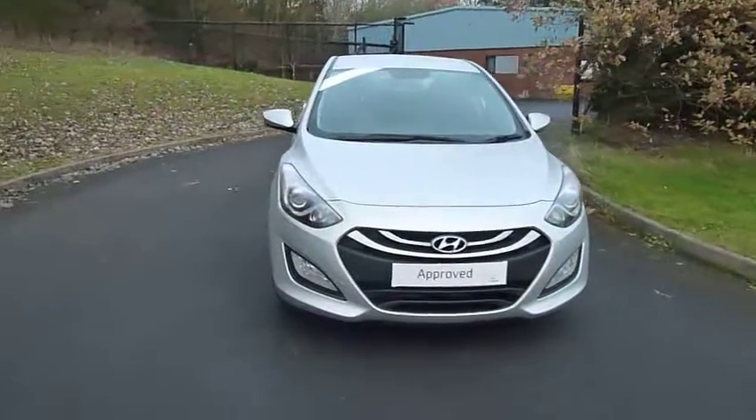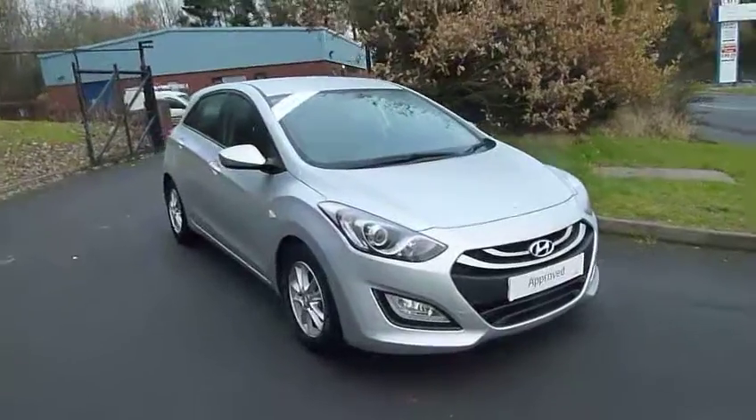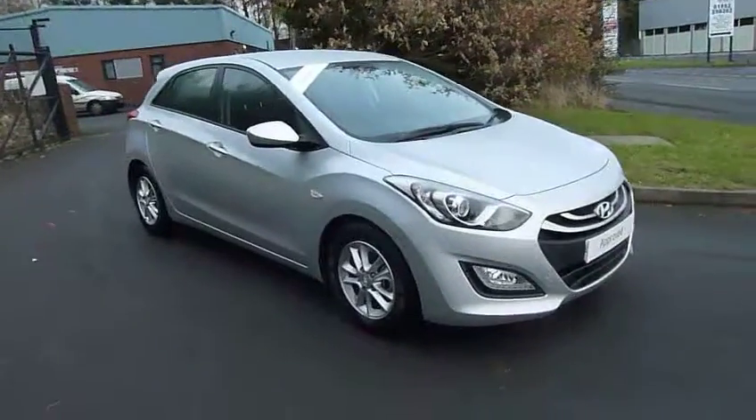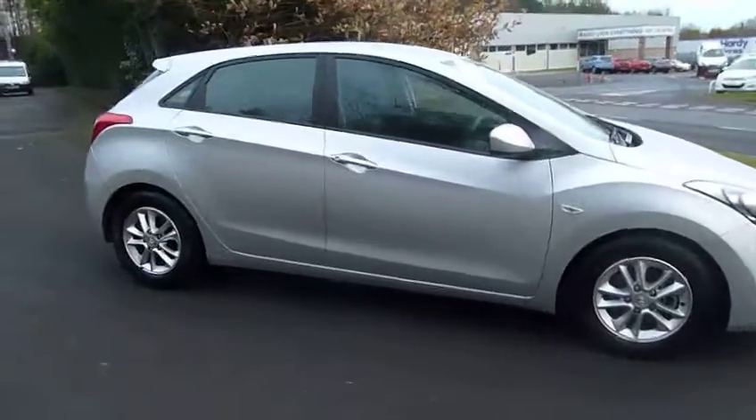Hello and welcome to JT Hughes. My name's Jules and the car I'm going to be showing you today is a Hyundai i30 1.6 diesel active. I'm going to take you for a walk around the car now, then I'm going to show you inside, show you how it all works and tell you a little bit about it.